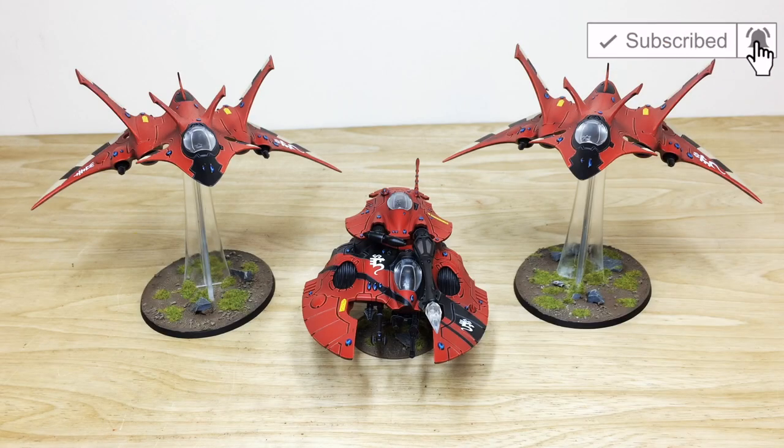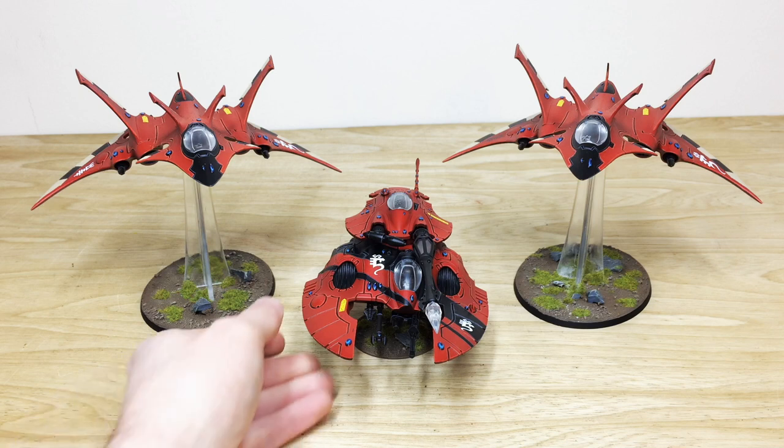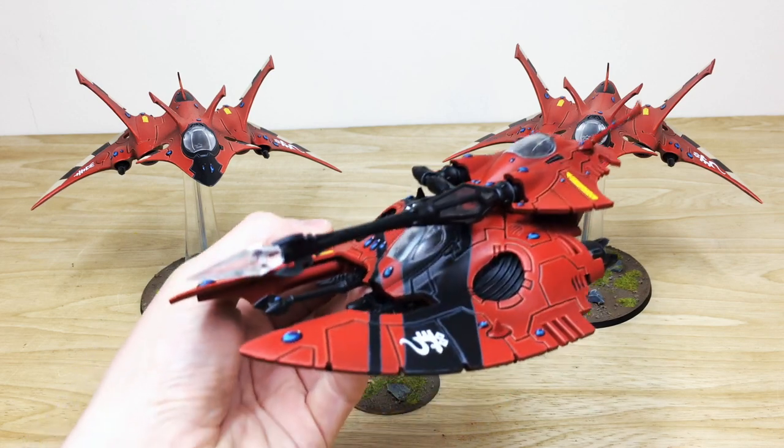Let's dive in and have a look at these awesome Elder vehicles — two Crimson Hunters and also one Fire Prism, which is incidentally magnetized so you can make it into a Night Spinner as well. Let's start by looking at the Fire Prism; the whole commission has been painted by James, one of the artists here at Siege.